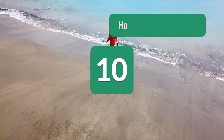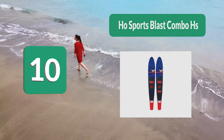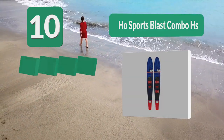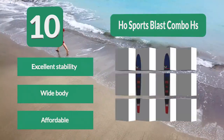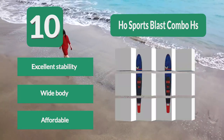Number 10: Ho Sports Blast Combo HS. Ho Sports, including Esquire, are well regarded because their skis are top-notch. These skis are made for beginners to intermediate riders. Take the Blast Combo HS with you on the lake and you will be thoroughly impressed. Their V-bottom design gives the rider loads of control and stability. Key features: excellent stability, wide body, affordable.